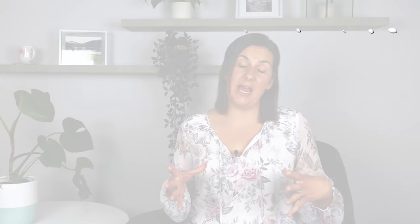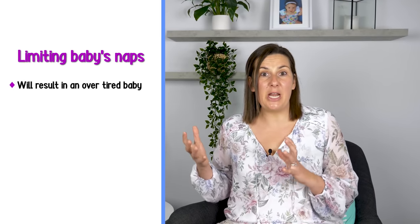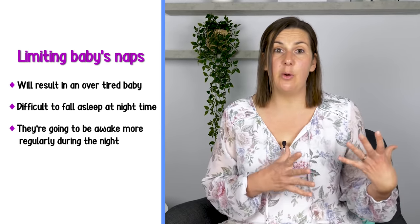The third common sleep mistake is keeping your baby up longer in the day so they will have a better sleep at night. Parents are often told that limiting daytime naps will help the baby sleep better at night, but this isn't the case for a baby under four months at all. What you're doing by limiting their naps is creating an overtired baby who will find it difficult to fall asleep at night and wake more regularly. Under four months, babies nap on demand and may have up to five naps in the day — just let them rest as they need.